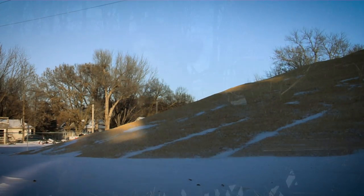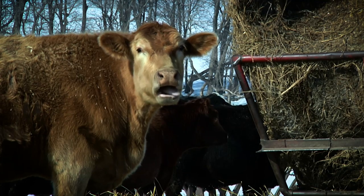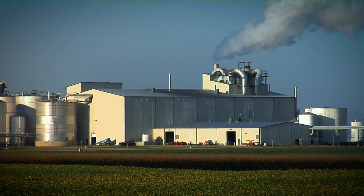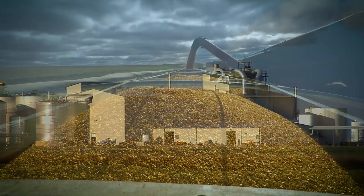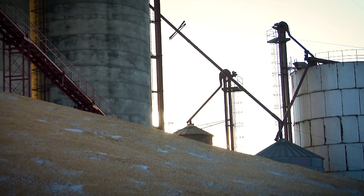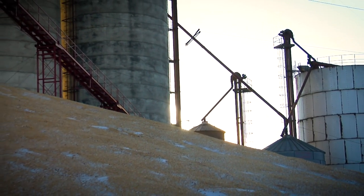Within a month or two after harvest, most of the corn piles in the country are either fed to livestock or ground for ethanol, leaving the corn in the bins for later use. However, we did have a big crop last year and some piles are being picked up quickly right now to avoid the spoilage that could come with the spring warm-up.